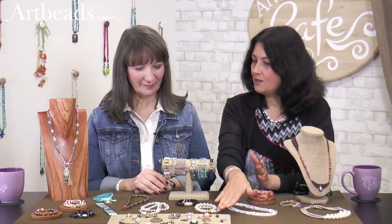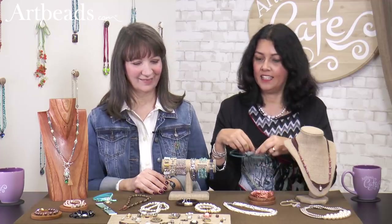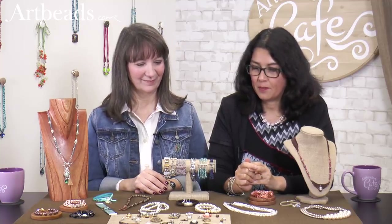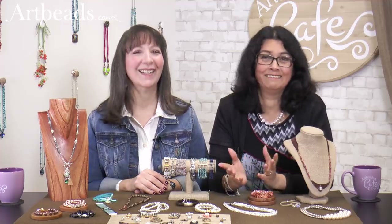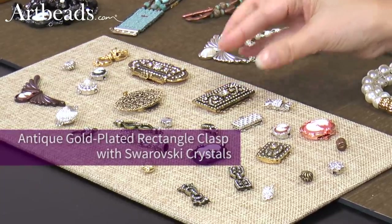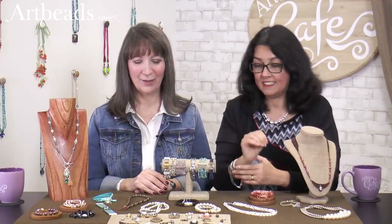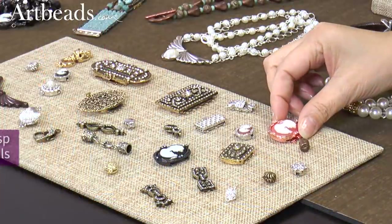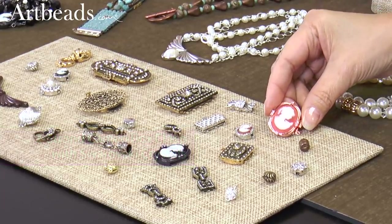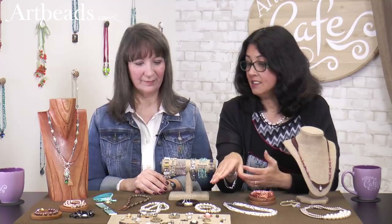Let's go first to show you the diversity of clasps that we have. They come in all shapes, all colors. My favorites are the big ones — they're so beautiful. Those type of clasps you can have in the front because they're so stunning. I love this one too. How do you call this type — a cameo? This is like a rose gold cameo.